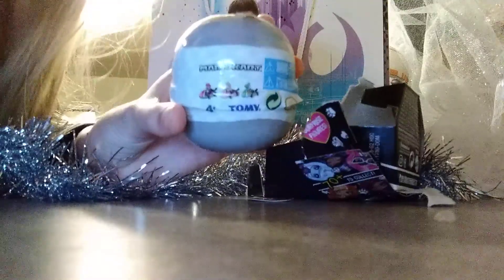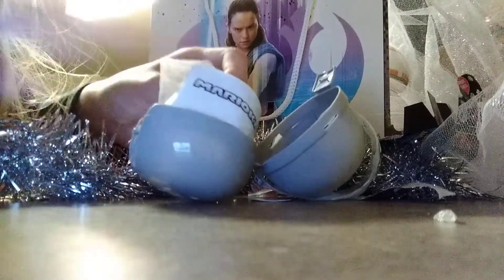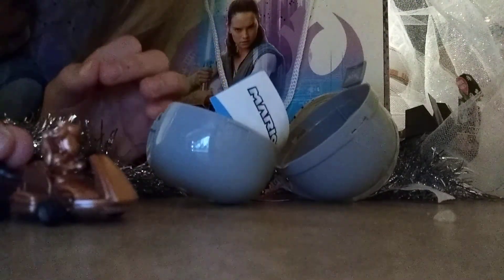Here's a Mario Kart surprise. We just got Peach, and it's actually a real car. And if you pull it back, it will actually go by itself. So that's pretty cool.